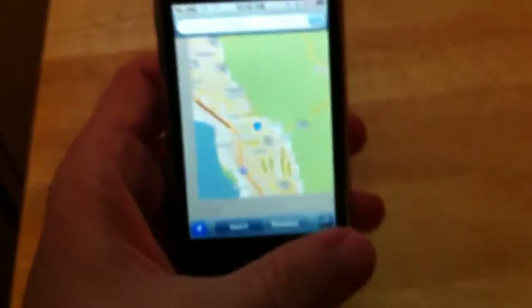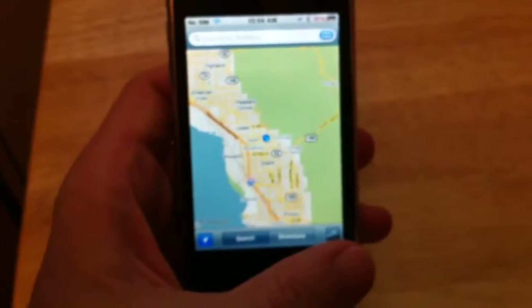Find our location here in Orem. Zoom out a bit. There we are in Orem with the GPS.